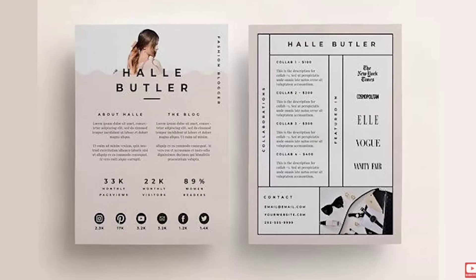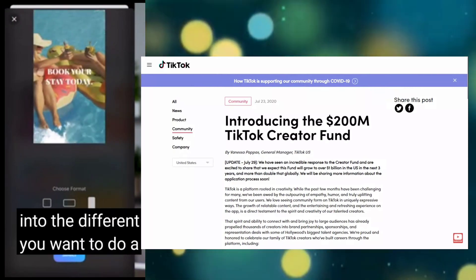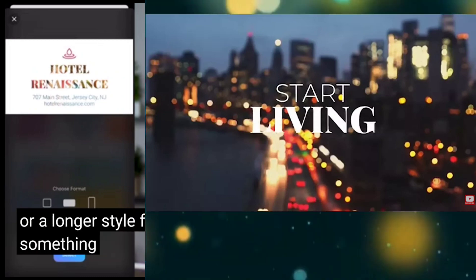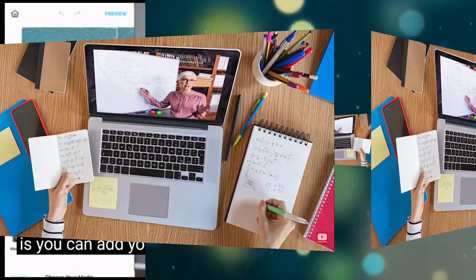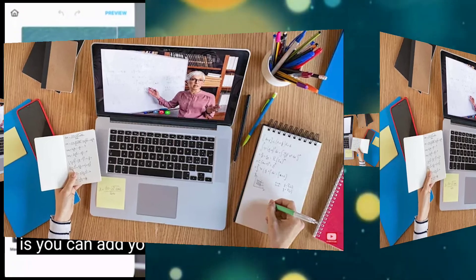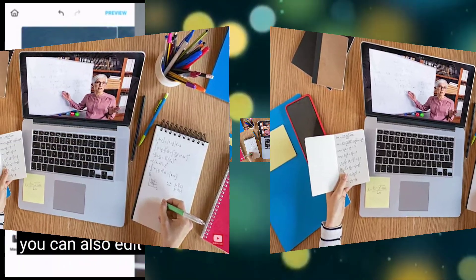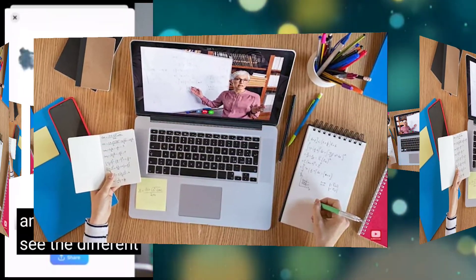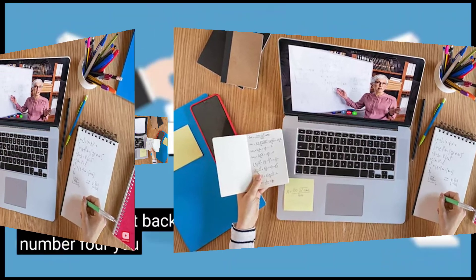Boosted has a bunch of different templates. You can tap one, choose dimensions — a tall video for TikTok, square for Instagram, or a wider style for YouTube. Then you add your media clips, customize with different color palettes, edit the text, and it's really easy to use. Check it out.